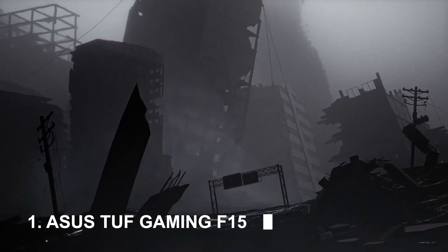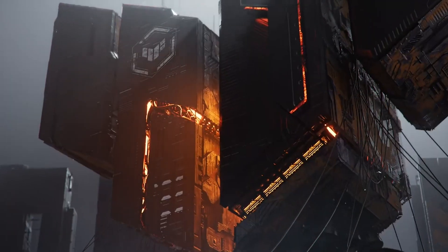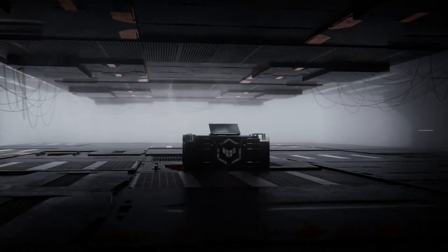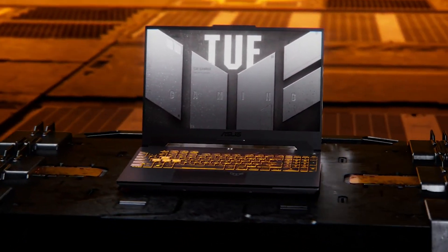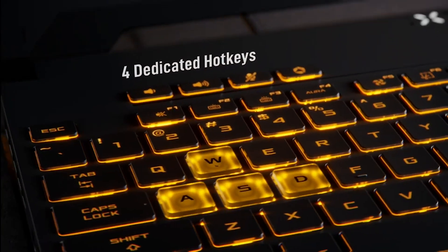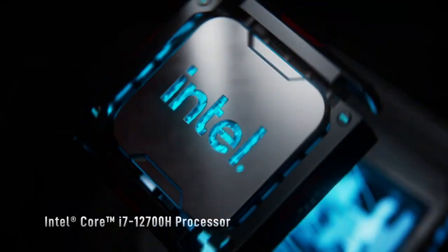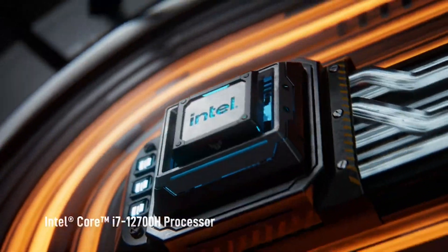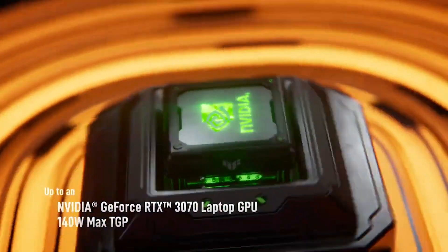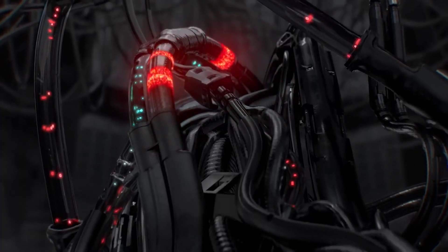Number 1: Asus TUF Gaming F15. I've been using the Asus TUF Gaming F15 for a few months now and I'm really happy with it. It handles all of the games I play, including Cyberpunk 2077 and Elden Ring, at high settings. The display is great and the keyboard is comfortable to type on. Overall, I think it's a great gaming laptop for the price. 5 out of 5 stars on Amazon.